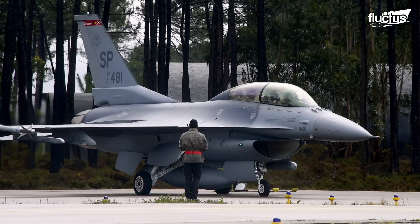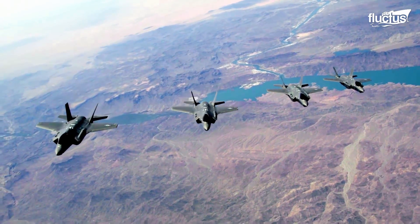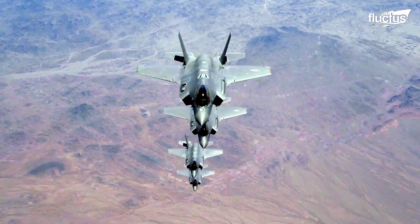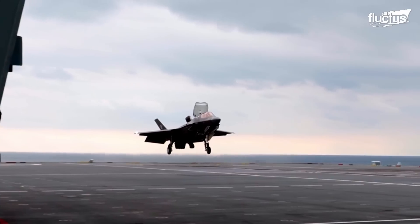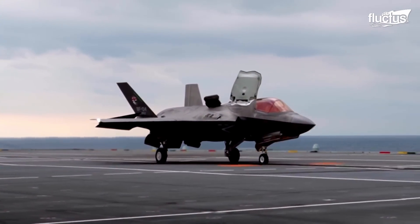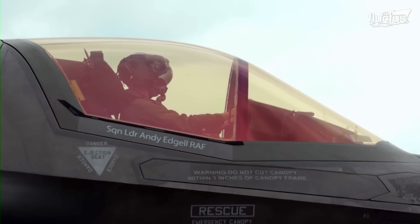In the realm of modern aerial warfare, the F-35 stands as a pinnacle of engineering and strategic prowess. Designed by Lockheed Martin as a centerpiece of U.S. and allied air power, this family of stealth multirole fighters blends cutting-edge technology with versatile capabilities.